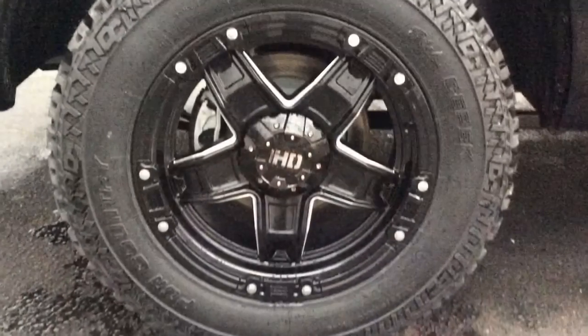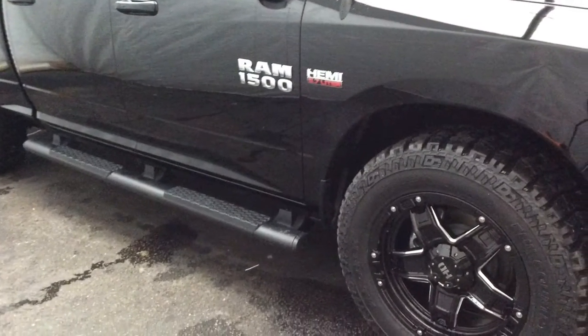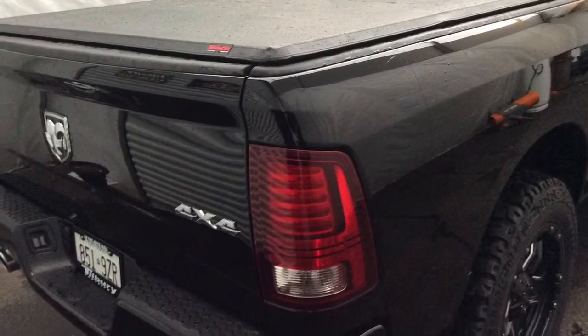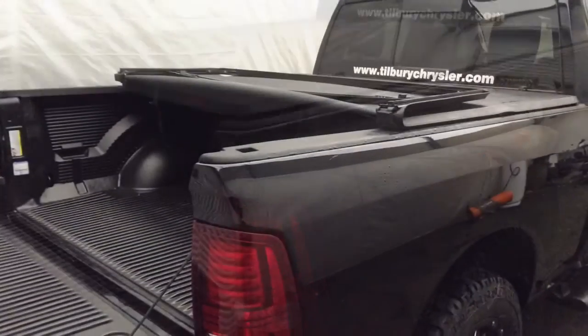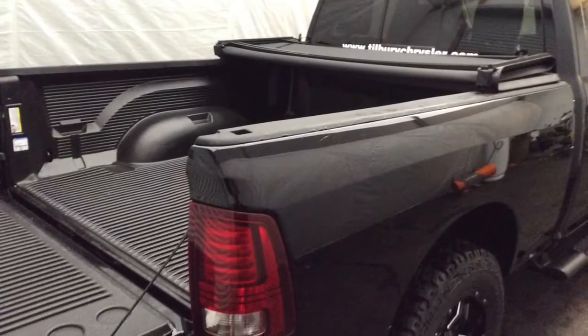We can be located in the Tilbury Auto Mall at 519-682-3131 or 1-800-267-5595. As for Mopar Mike, I'm always here and I'm always available. Give me a call today. We'll see you next time.